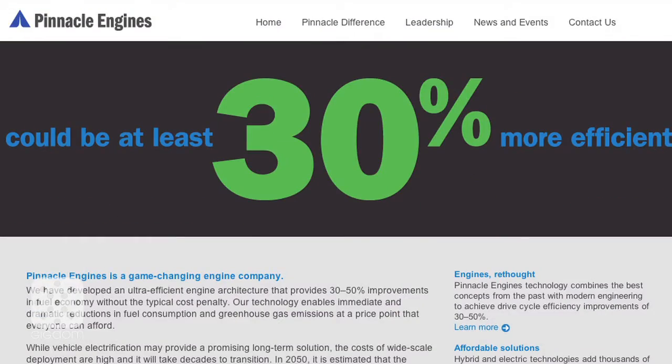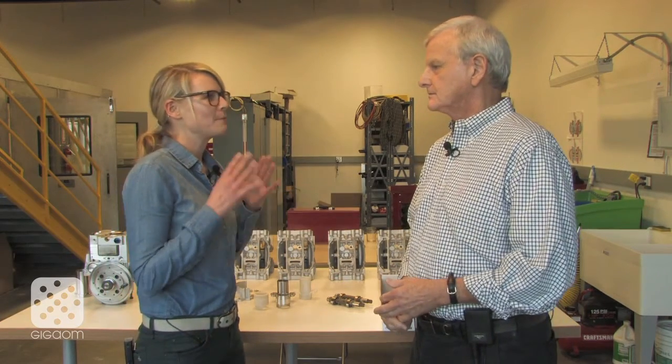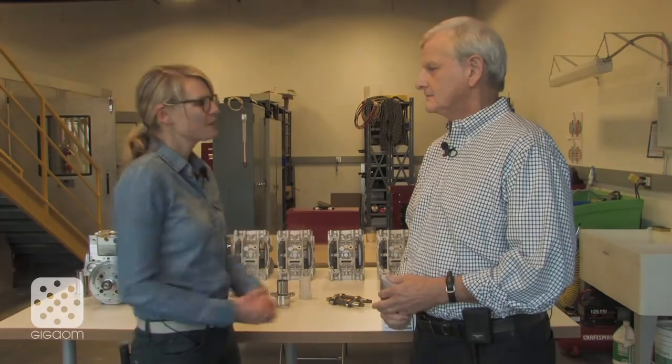We're here in the labs and offices of Pinnacle Engines, and I'm here with Ron Hoog, CEO of Pinnacle Engines. For our show, we haven't done that much with the traditional internal combustion engine, but you guys are making a much more efficient engine — so tell me about that.